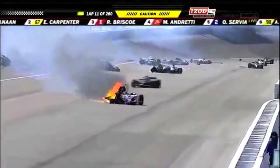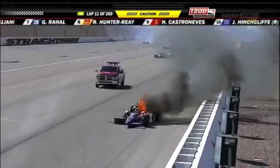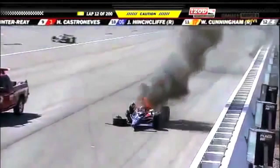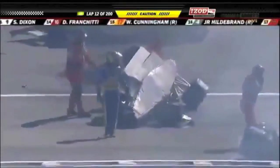It looks like Dan Wheldon may be involved in it. We spoke about this morning on the drive in — just this number of cars, the speed, the chance for what they call 'the big one.' Even if you're 300 yards behind, you cannot stop these cars. The only option is to try to avoid it, and it was impossible. You saw Will Power's car involved as well.